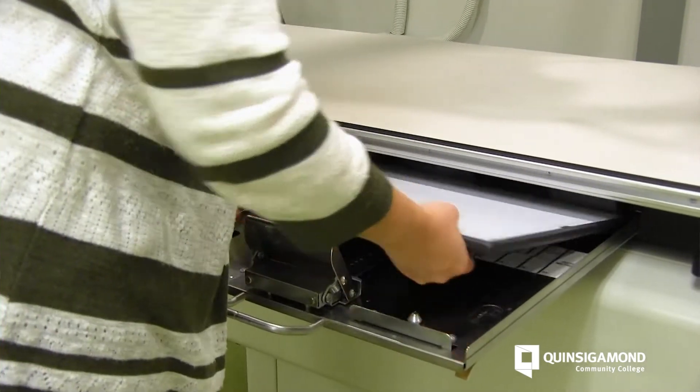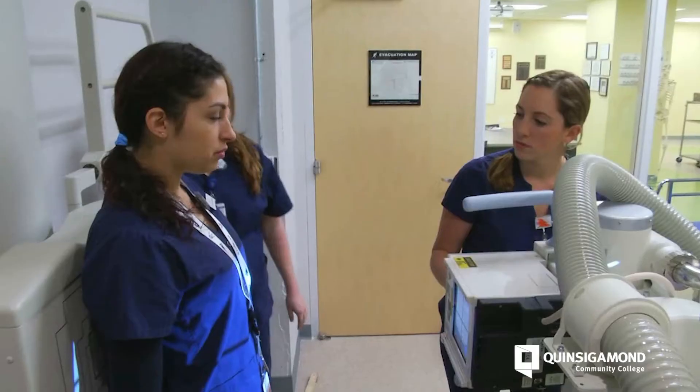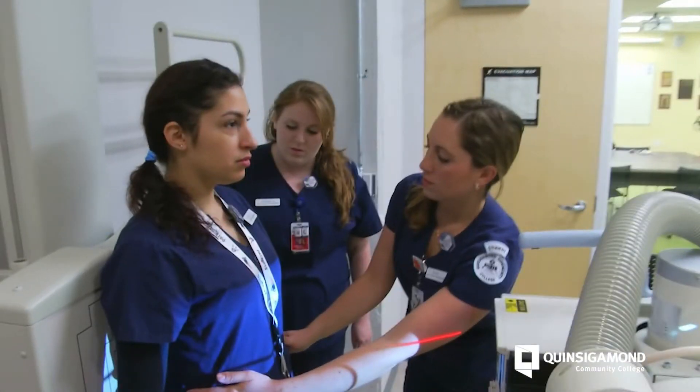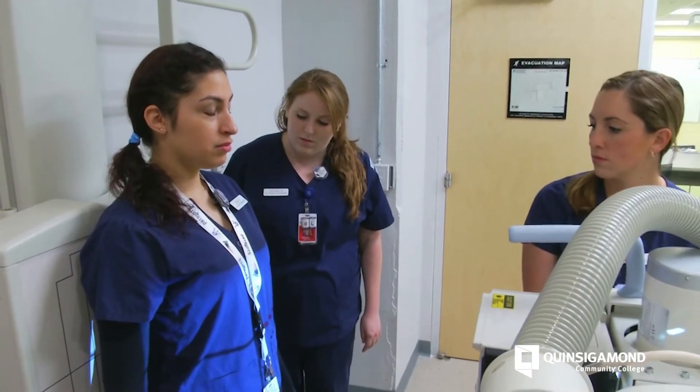Advice for future healthcare professionals: try to keep an open mind. Oftentimes people go into healthcare and they think nursing is the only track, but there are very exciting other healthcare opportunities out there — keep an open mind.